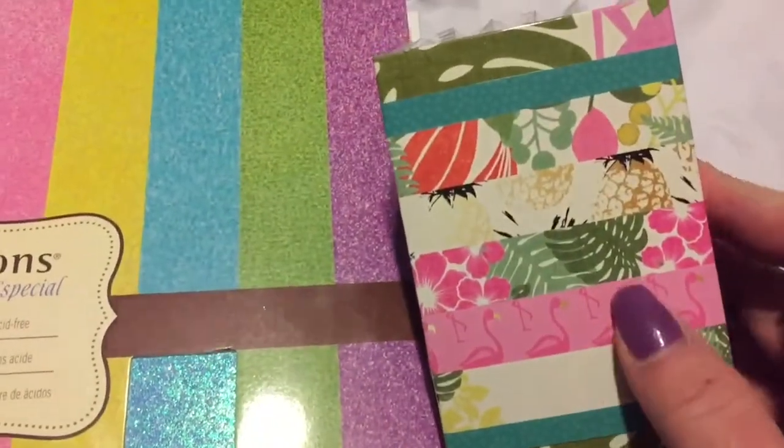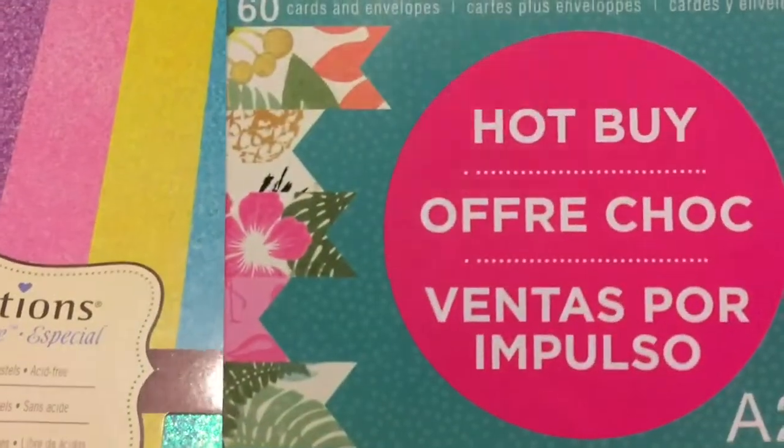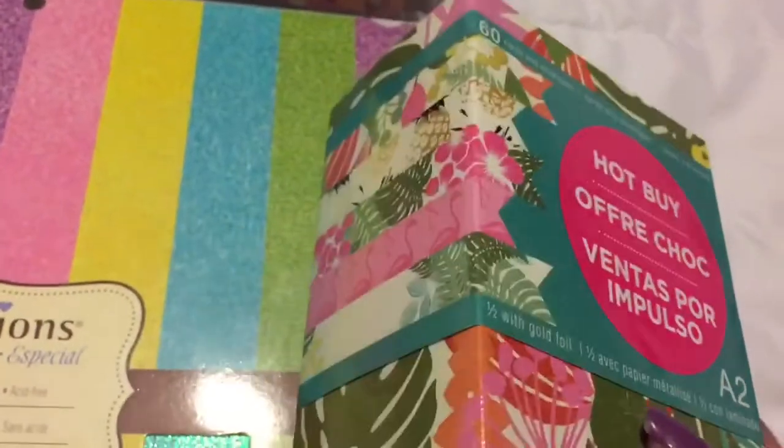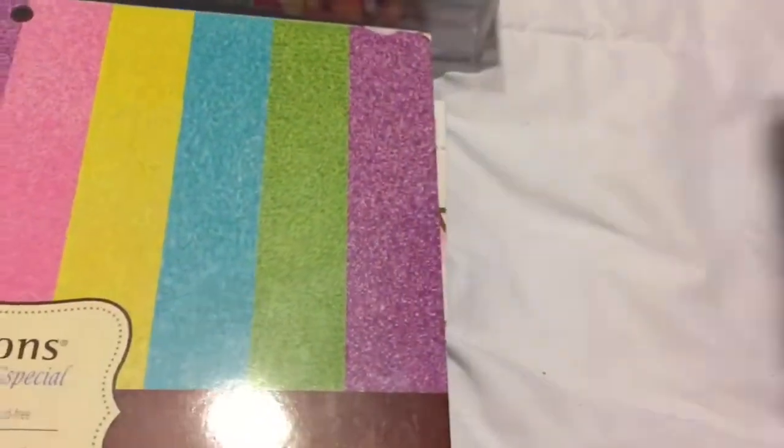So first of all I got these cards and they have all these different designs that go with the tropical life. I was like, I'll take it - look at the flamingos, I just love it. So I grabbed one of those.